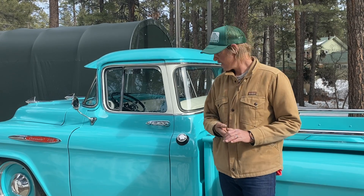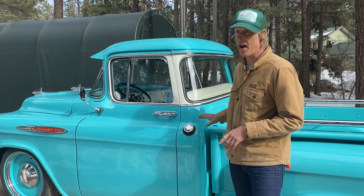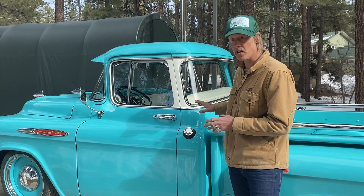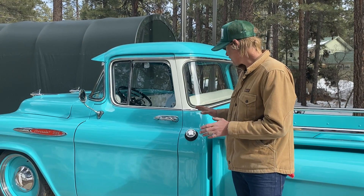We're going to talk about some of the cool technical features of the truck, look at the interior, what's done so far, and show you some of the functions and really cool details.